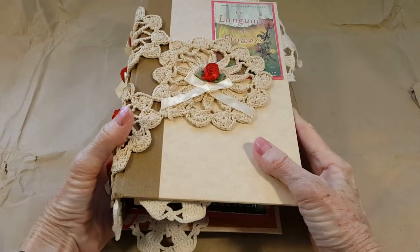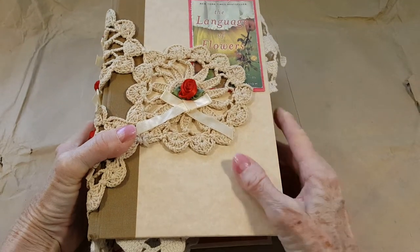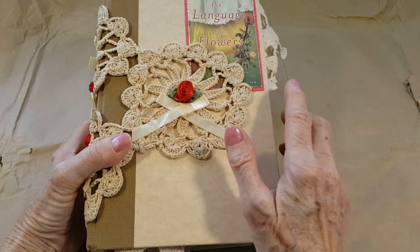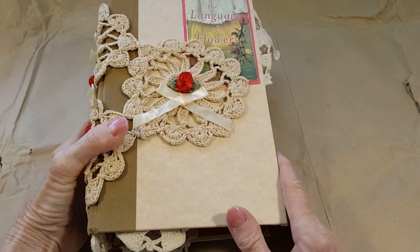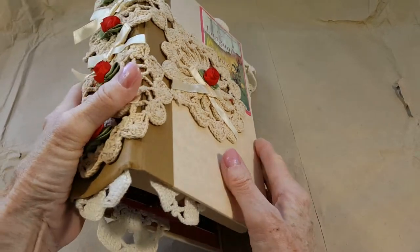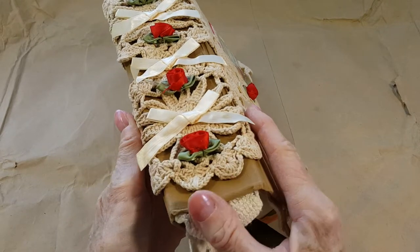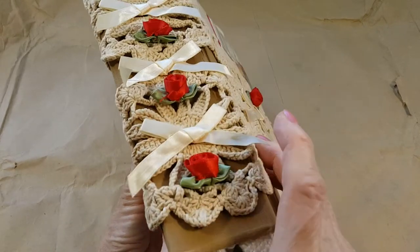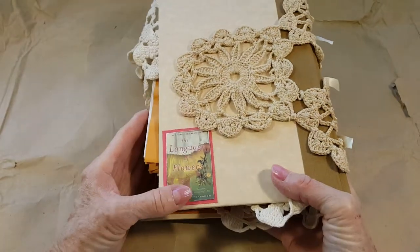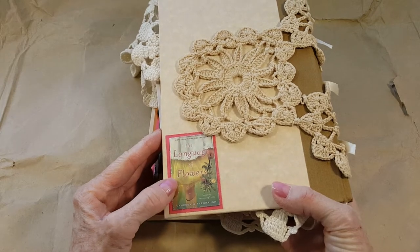Hi, this is Jay and here is my altered book. I found a paperback called 'The Language of Flowers,' a novel. I didn't actually read it because I'm more interested in making stuff. Here's the cover with an old-fashioned doily, ribbon roses, some bows, and here's another side of the cover.